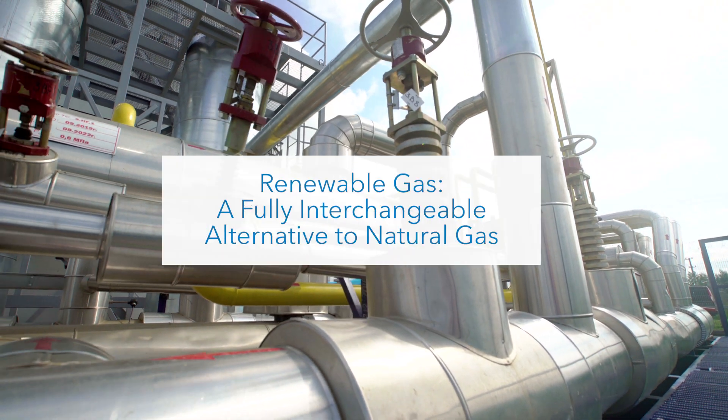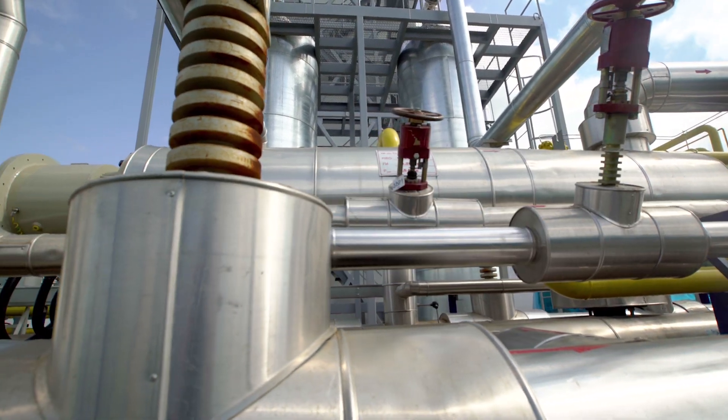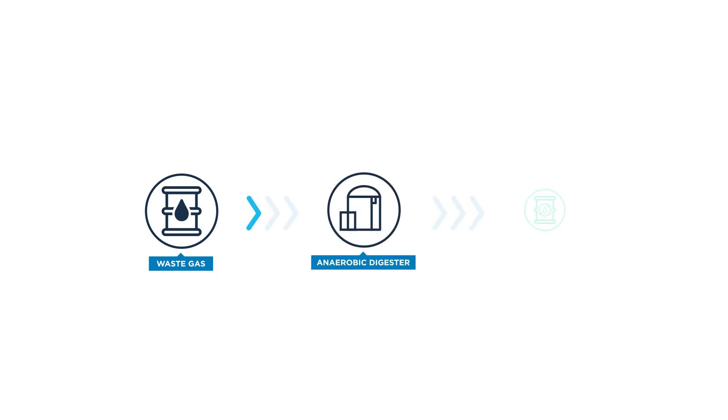Renewable gas is any pipeline-compatible gaseous fuel derived from biogenic or other renewable energy resources. Renewable natural gas is created by capturing methane from existing waste streams, such as those at landfills, farms, and water resource recovery facilities, and redirecting it away from the environment, which is then converted into high-quality fuel that is suitable in all applications that require pipeline-quality gas.